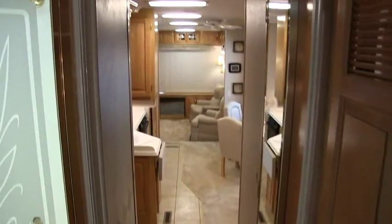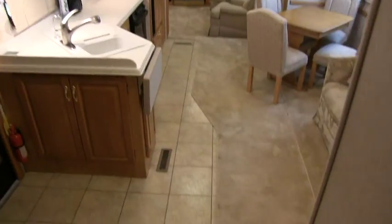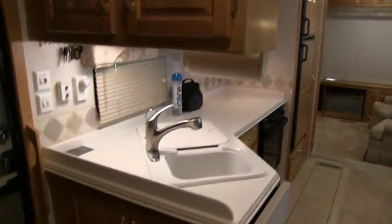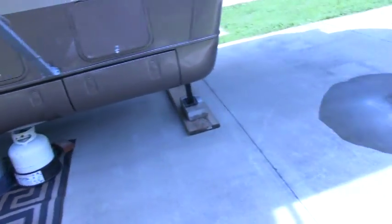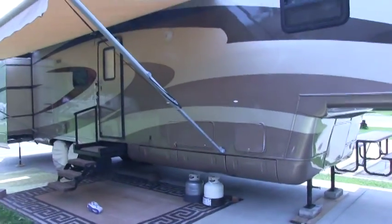Awesome floor plan. Definitely, if you're looking for a nice, clean coach, this is the one you want to check out. If you're interested and want to come see it, just call the number on the screen — you deal directly with the owner.